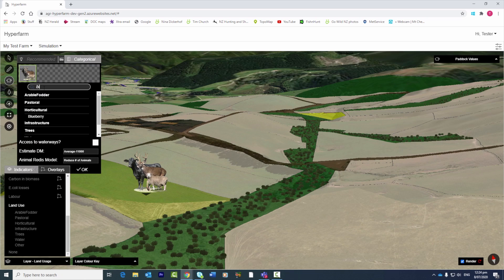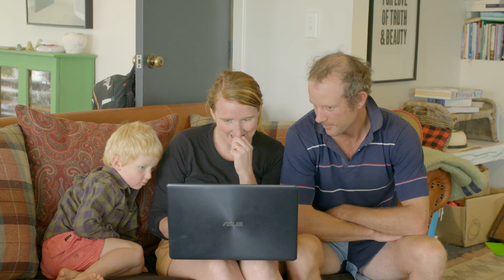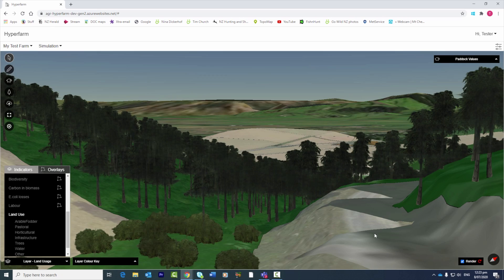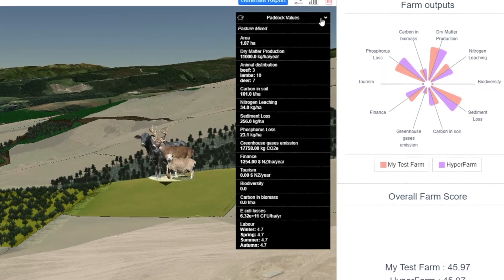Since the first generation we worked a lot on the modelling part. We are now able to provide a more holistic view of the land use change and the impact of land use change. We now have four different indicators for water quality, three different indicators for greenhouse gas emissions, two indicators for economic profitability and an updated version of the biodiversity model. It is now a very integrated understanding of what the impact of new land uses is.